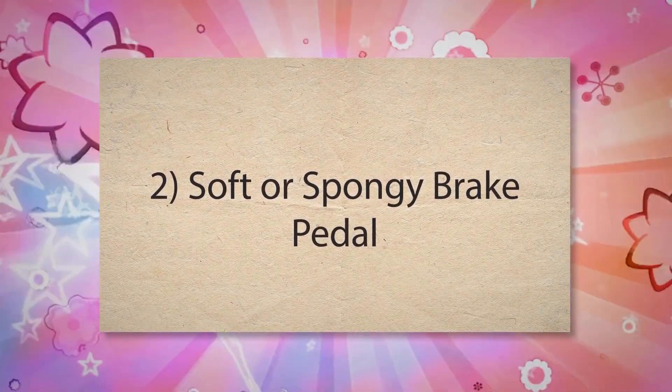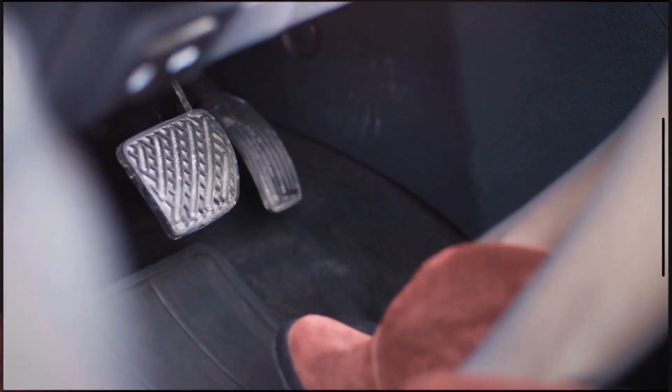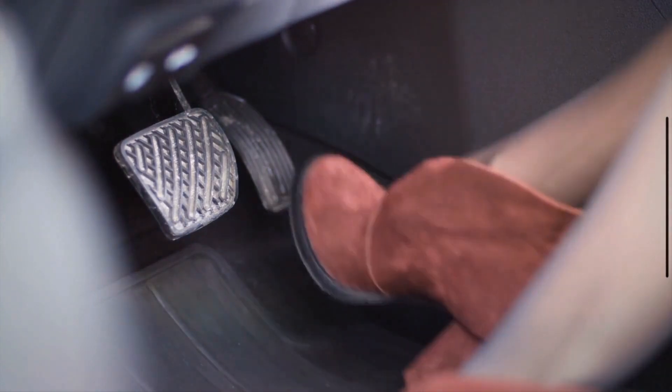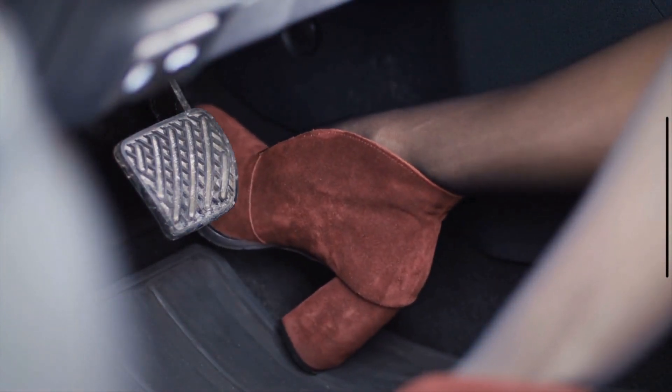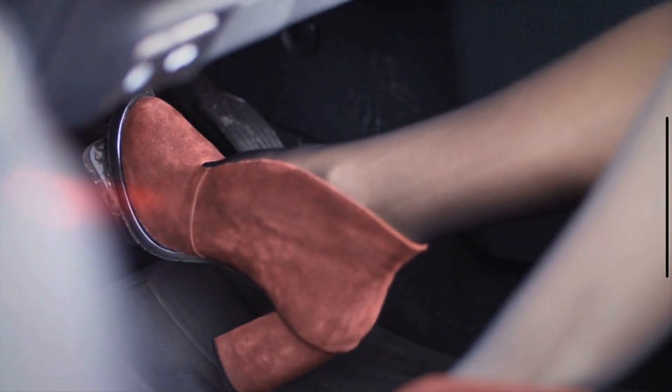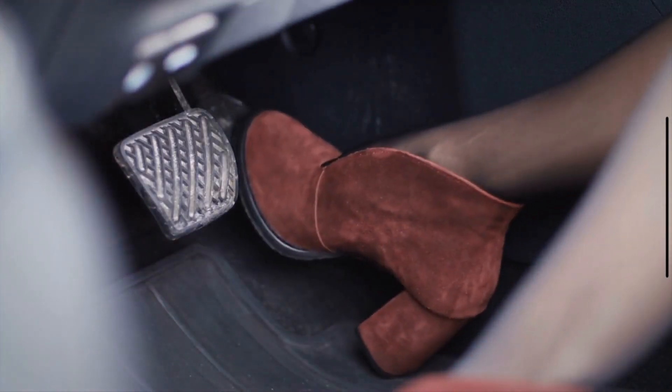Number 2: Soft or spongy brake pedal. Brake fluid is essential for transmitting the force from your foot on the brake pedal to the brakes themselves. Low fluid levels can result in air entering the brake lines, causing the pedal to feel soft or spongy because air compresses more than fluid.